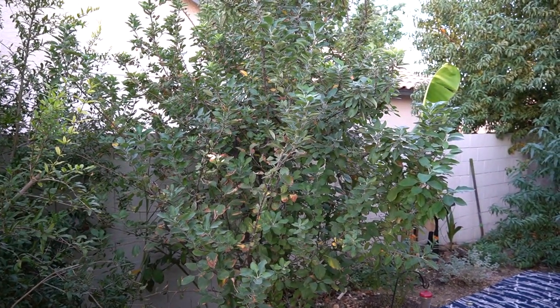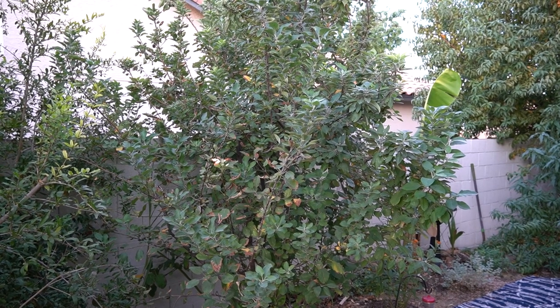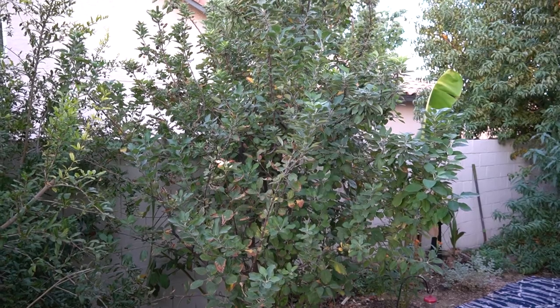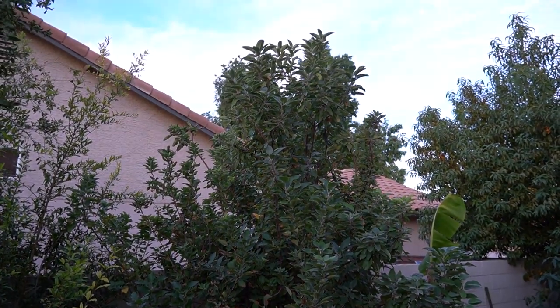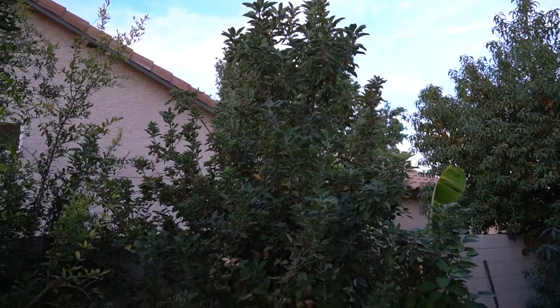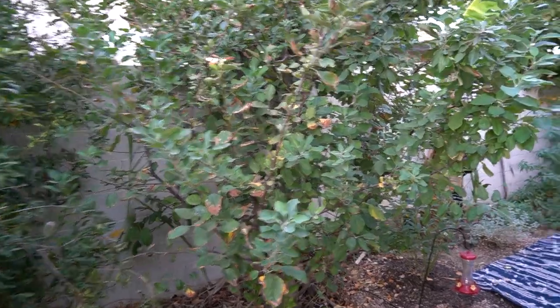Continuing on, you see my apple tree — it's an Anna apple tree with a Tropic Sweet variety as well, a multi-graft. I got it from RSI Growers out of Glendale. This thing has been very simple and easy to care for and it gives me dozens of apples every year.